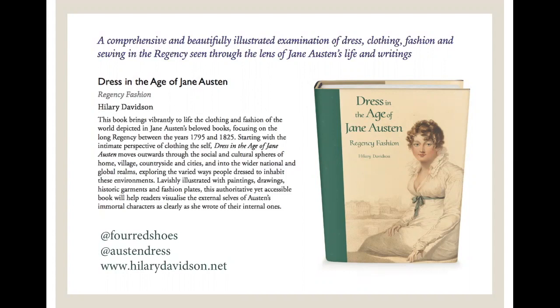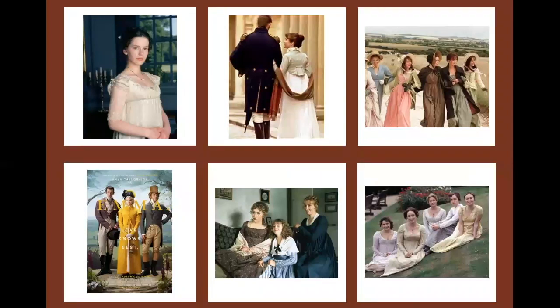I take my period as being between the years 1795 and 1825, the end of the 18th century and the beginning of the early 19th century, much longer than the actual temporal Regency. I wanted to do this because the Regency period is one that's familiar to a lot of people, mostly through the adaptations of Jane Austen.